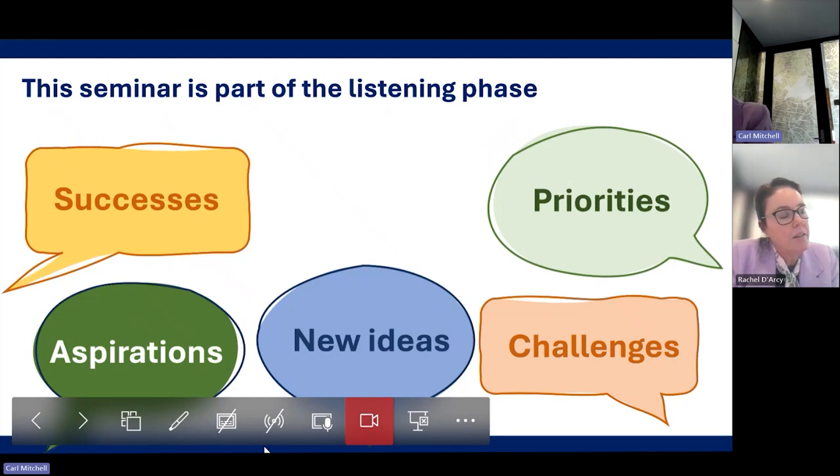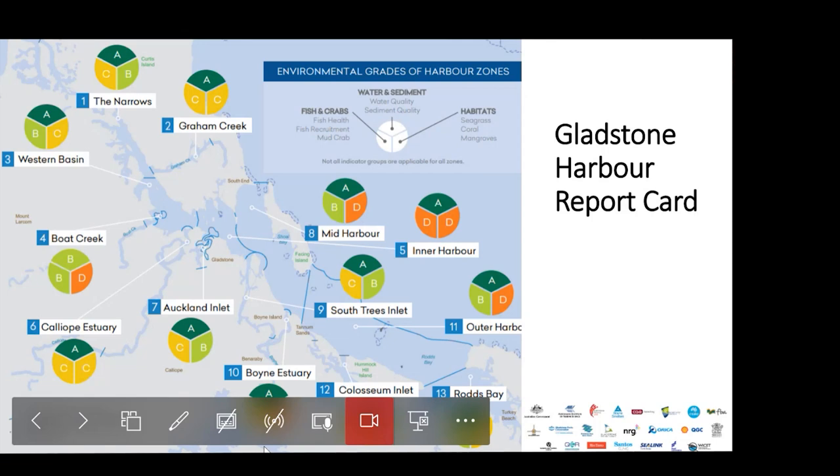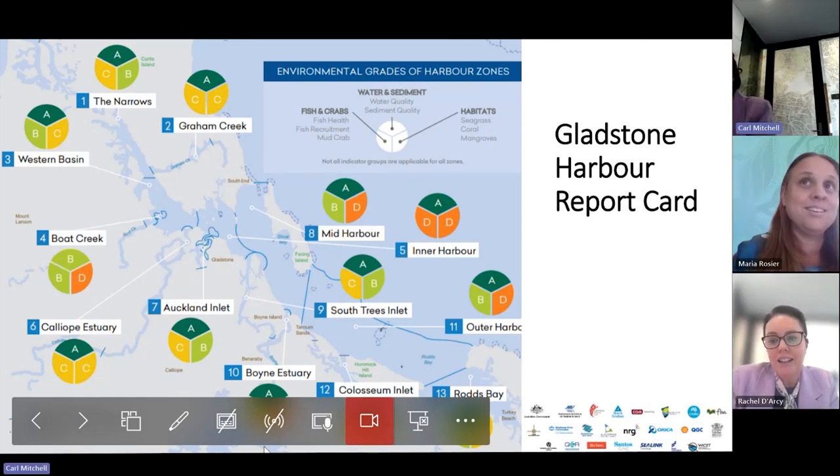I also wanted to say that when the partnerships launch their report cards, it's quite an exciting event in the communities. The partnerships all make a great effort to have interesting and fun launches, have the community involved, generate lots of media, and celebrate the achievements of the partners over the year. As well as releasing report cards, they also release stewardship or management response reports or magazines about their local region and the work that the partners are doing. So a big shout-out to the work of the partnerships in producing such an amazing amount of information for the community.